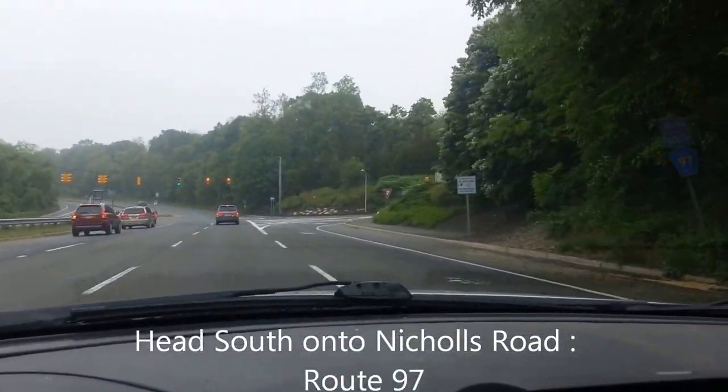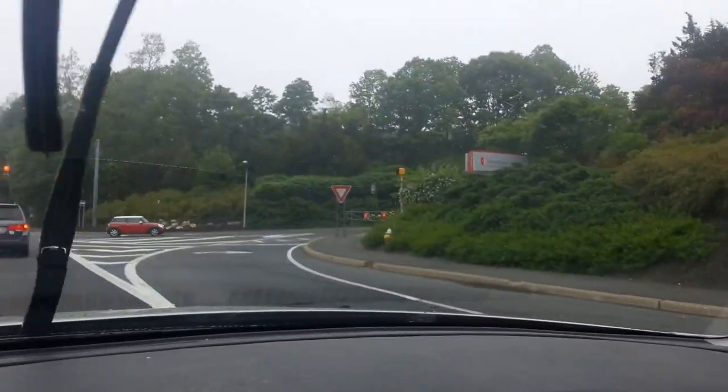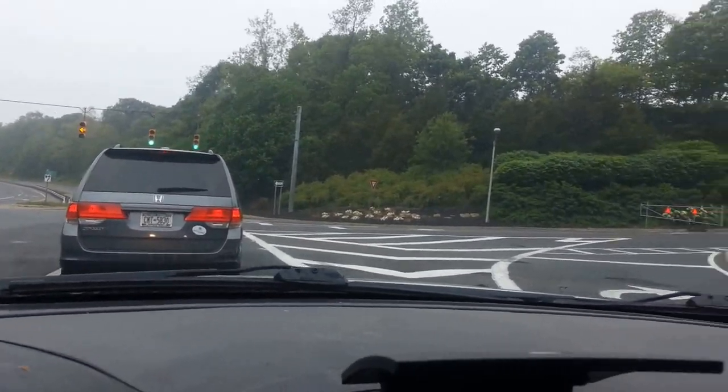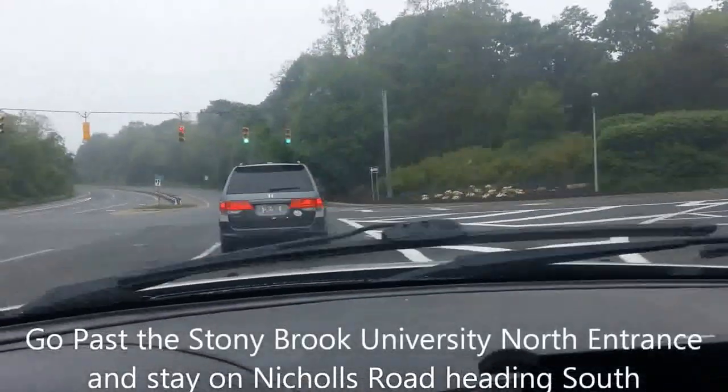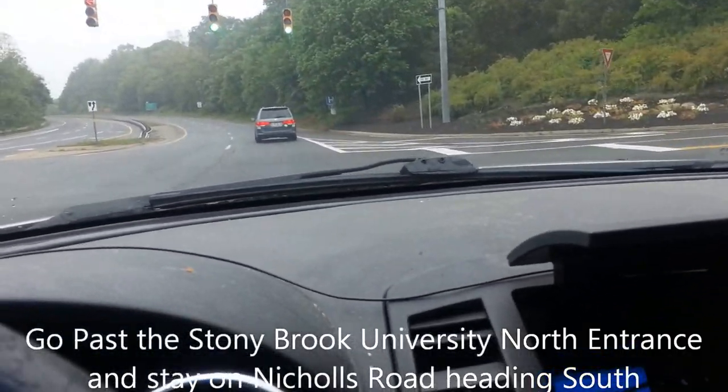As you see right on the right-hand side, that is the first entrance into Stony Brook University, usually called the North Entrance. We are going to pass the North Entrance, because that will make it more difficult to find the Wang Theater if you go in that way.